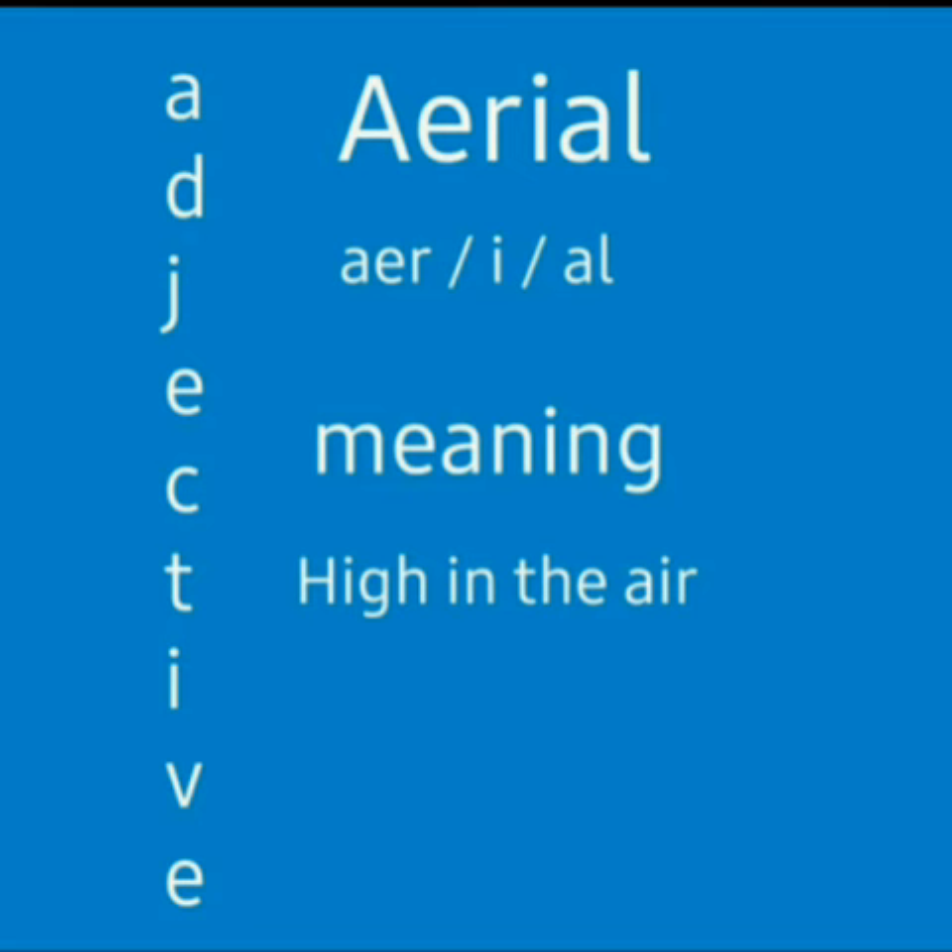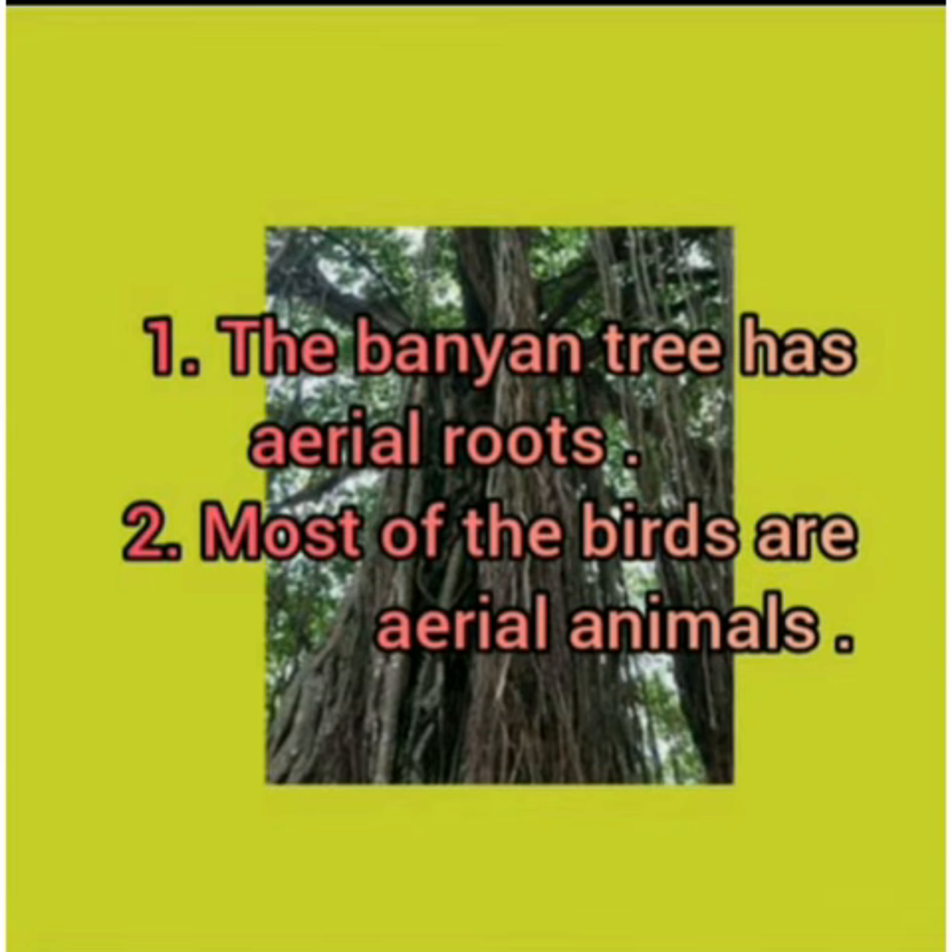Aerial. It is a three syllable word: ae-ri-al. It means high in the air. It is an adjective. The banyan tree has aerial roots. Most of the birds are aerial animals.